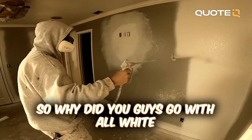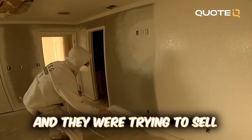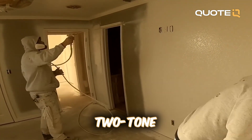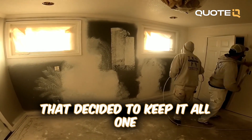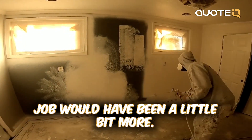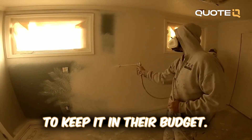They went with all white on the inside per the client's request. They were trying to sell and the husband and wife were on two different pages — the wife wanted a custom two-tone job whereas the husband wanted one tone. After debate, the main factor that decided to keep it all one color was the budget, since a custom job would have cost a little bit more.